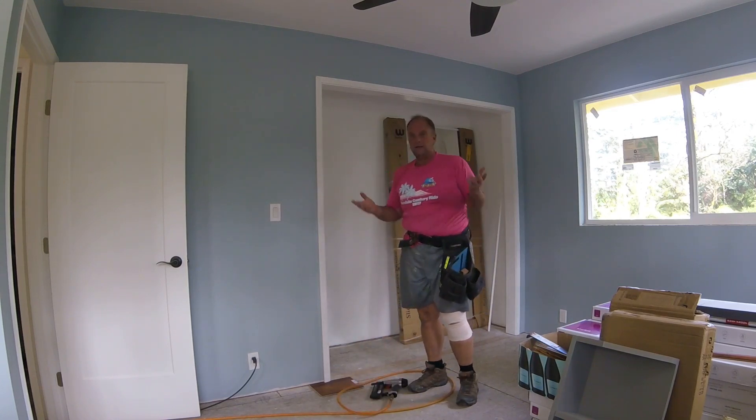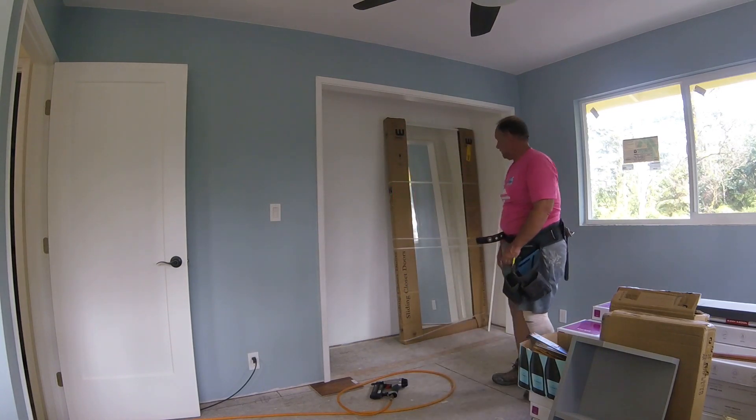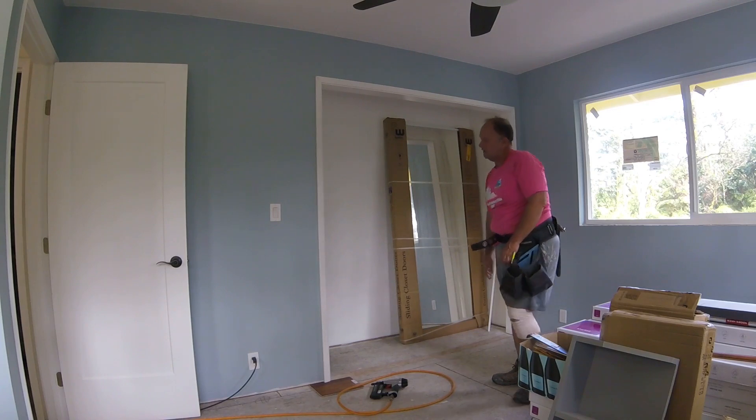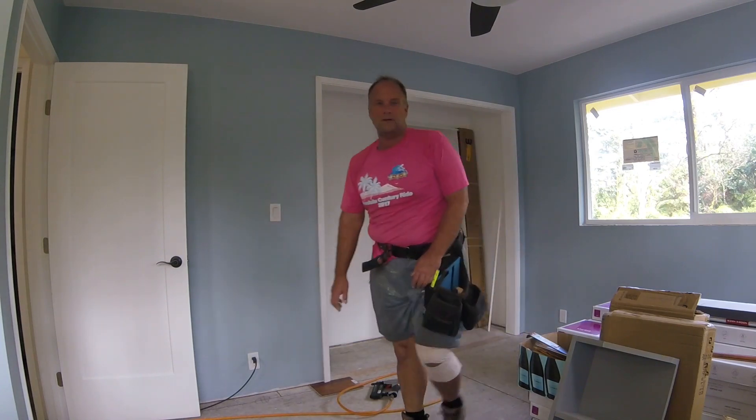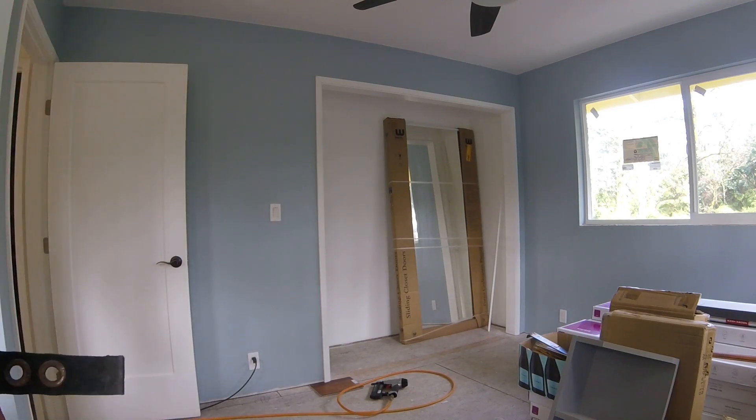There's the casement on the exterior part of the guest bedroom closet. I'm no finished carpenter, so don't look too closely at the joints. But it looks okay from here — it's all white, blends in.